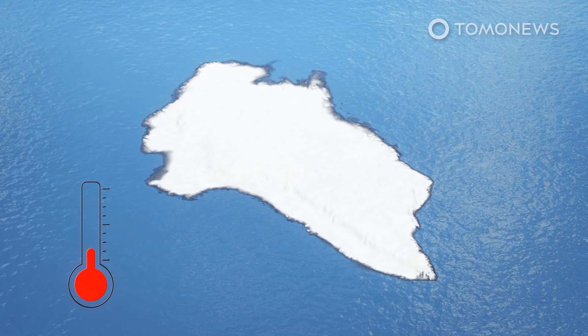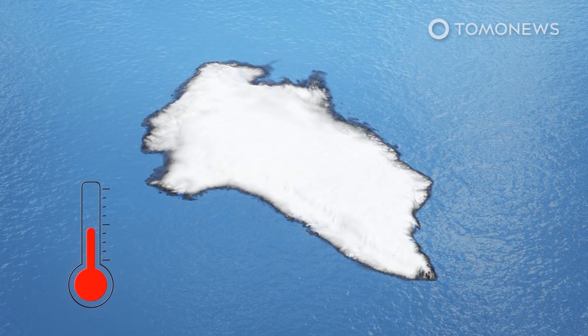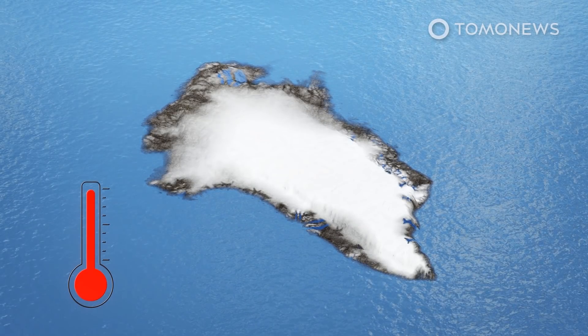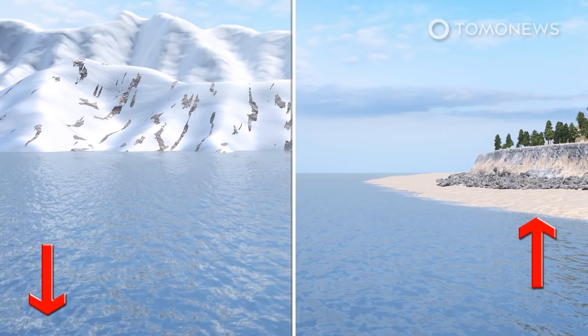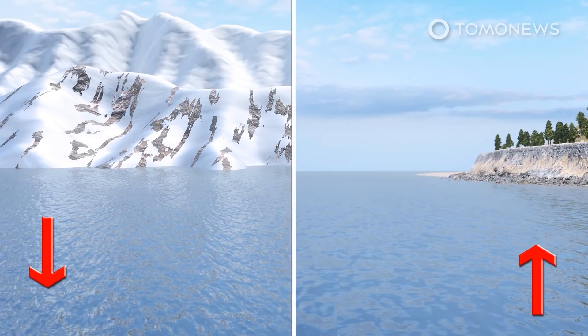The study, published on Monday, November 1st, found that the Greenland ice sheet has lost more than 3.5 trillion tons of ice over the past decade, which increased global sea levels by 1 centimeter. This one ice sheet contains enough ice to raise global sea levels by 6 meters, or 20 feet, and it has been experiencing an increasing number of extreme melting events over the past 40 years.